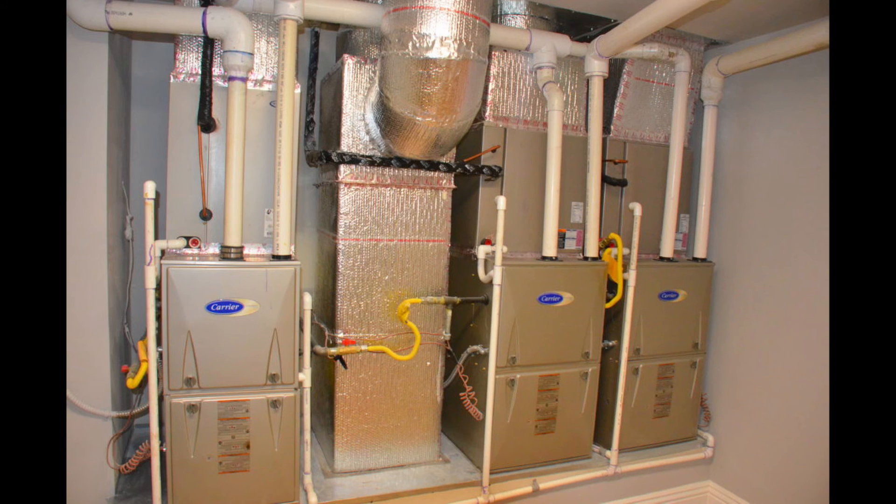A high-efficiency furnace will come with more complexity and complications. It requires changing out the exhaust pipe from metal to plastic, because the high-efficiency system has more moisture in the exhaust, and a metal flue will get corroded over time. A high-efficiency system is more complicated and more prone to breakdowns than a simpler 80% efficiency system. Once your manufacturer's warranty expires, the cost of replacement parts can almost be as high as getting an entire new system.